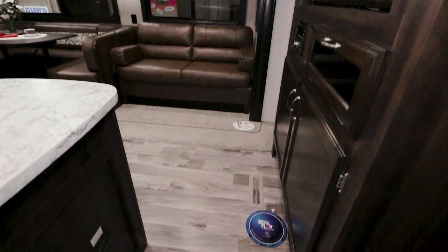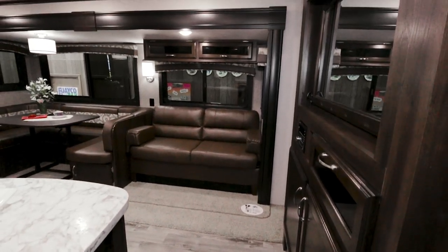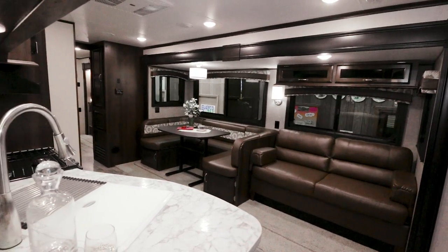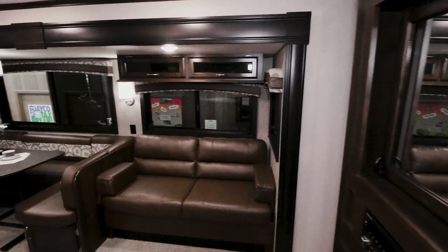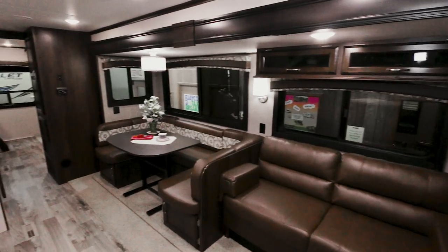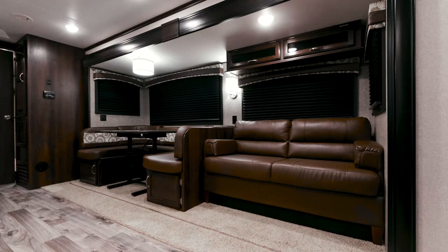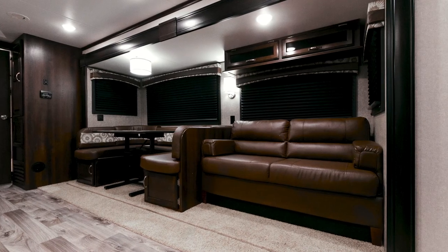Once inside, the space flows well. The entertainment center is to the right, then the sofa and dinette sit in the slide-out, facing the kitchen. Notice the new dark bourbon chocolate on the fascias, cabinets, and trim.